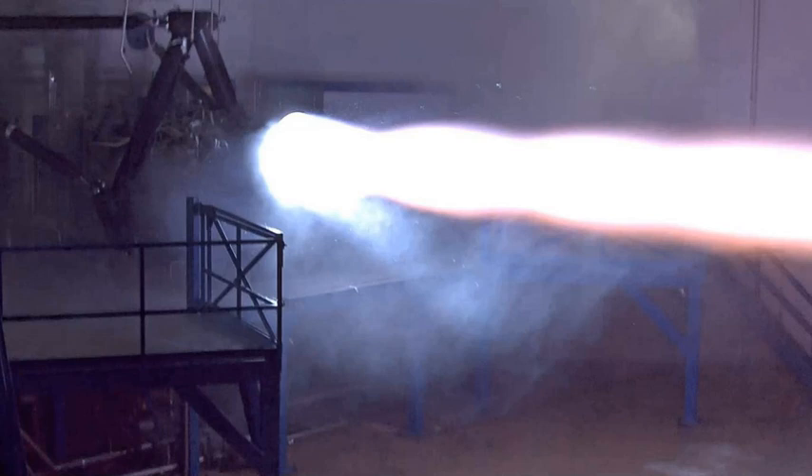The Raptor subscale development engine, in order to eliminate flow separation problems while being tested in Earth's atmosphere, had its test nozzle expansion ratio limited to only 150. The engine began testing in September 2016 on a ground test stand.